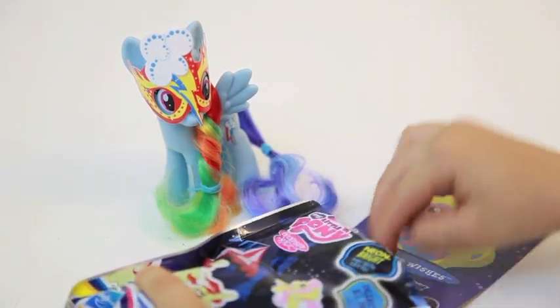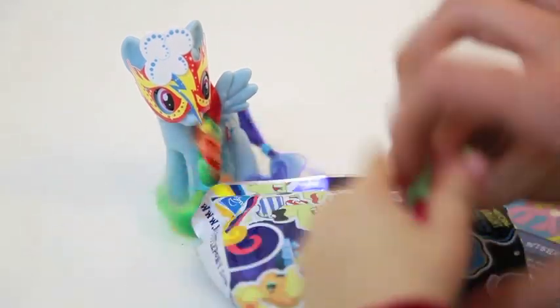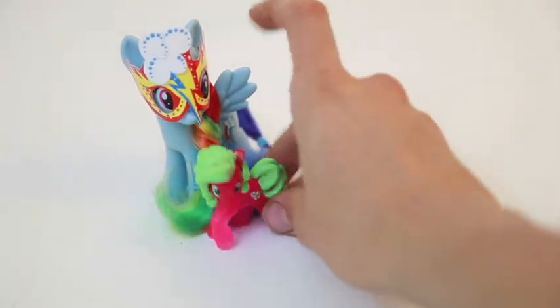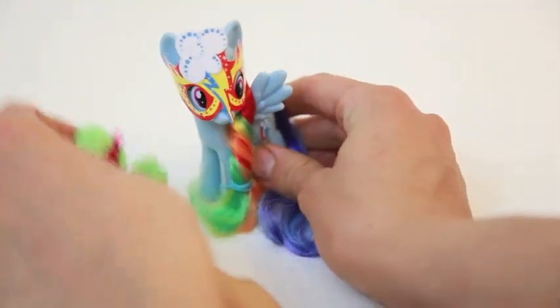I wonder what pony this one is. Let's pull out the card. Oh, that's a pretty looking pony. It looks like this pony is so new, she's having a hard time standing.